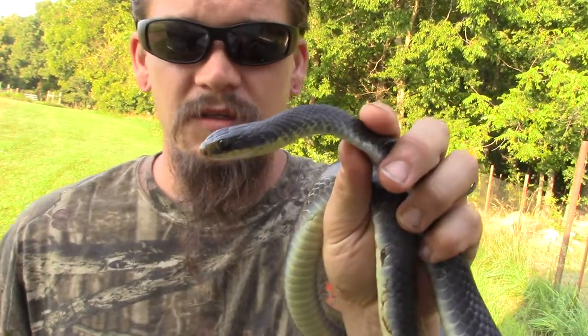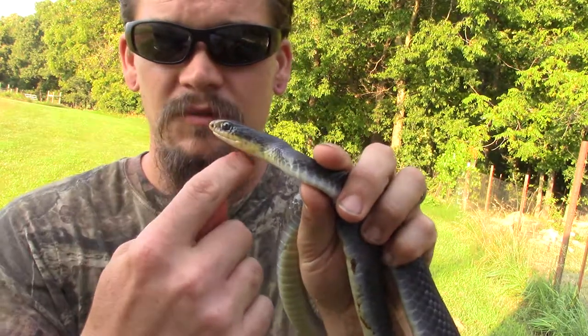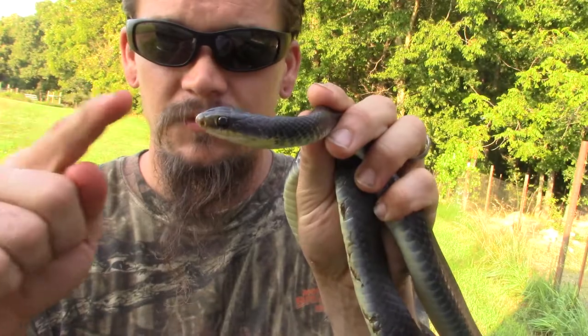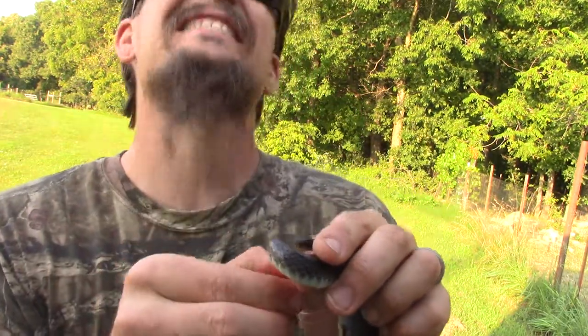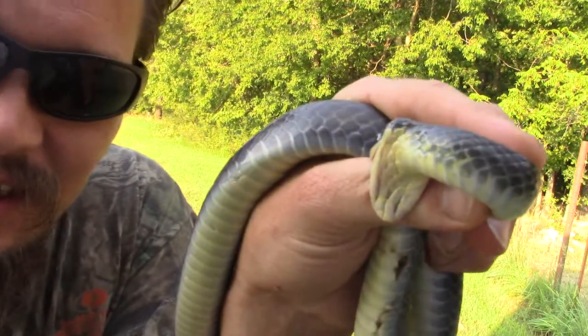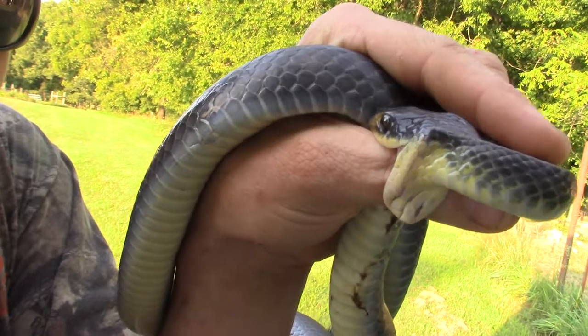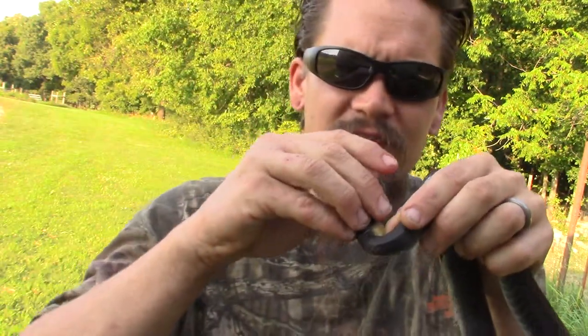All right guys, this one is another one of the wild man's wild friends. It's a little defensive, so it may try to bite me. See what I mean? And it's also super quick. As you can see, it's kind of gnawing at me there, chewing into my skin there. Thankfully, it's non-venomous.